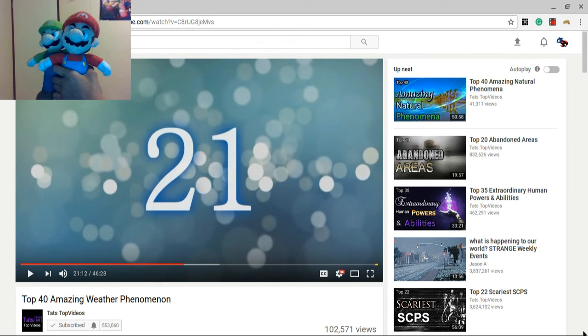We hope you guys enjoyed this video. If you did, leave a like, comment, and subscribe. Me and Mario will see you in part three of the Weather Phenomena.